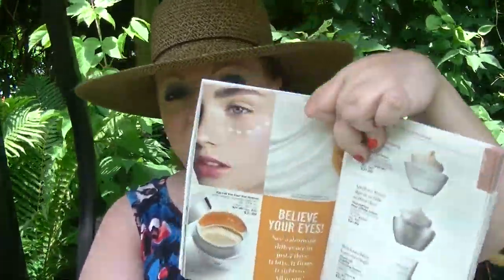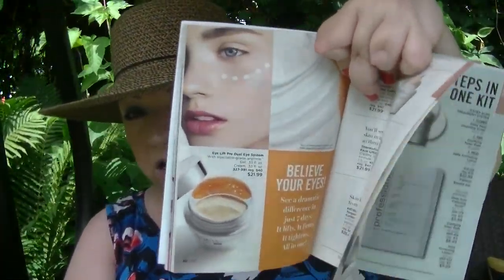On page 60, the iLift Pro Dual System is on sale for $21.99. That's another fantastic eye product. I love both of those wonderful products.